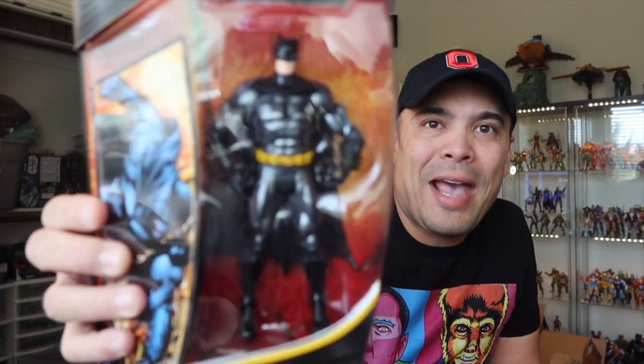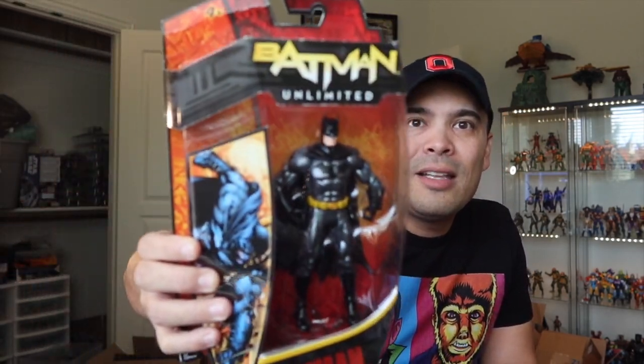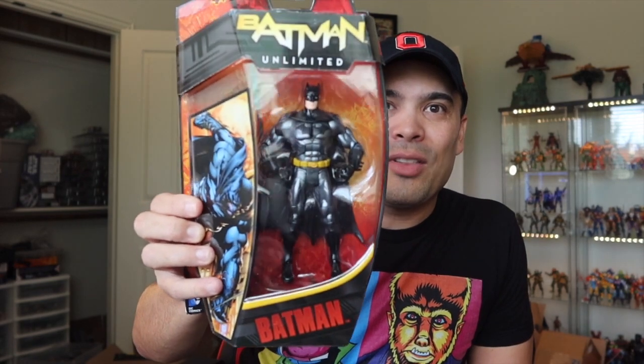So I finally got a Batman. This is the New 52 Batman — technically not a Multiverse figure, it's a DC Unlimited, which is kind of the line they did in between DC Universe Classics and Multiverse. But this is a badass looking Batman right there. It's out of focus so you'll see it on the collection video when I show you my entire Batman shelf. But I did pick up a Batman.